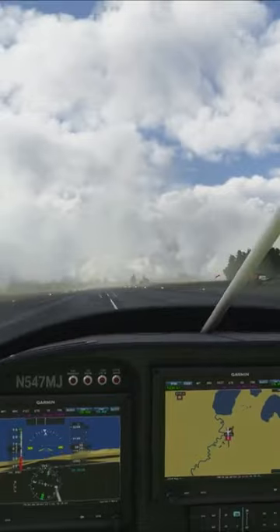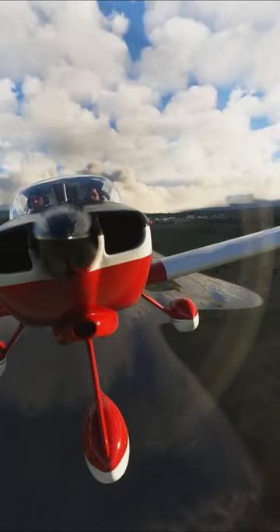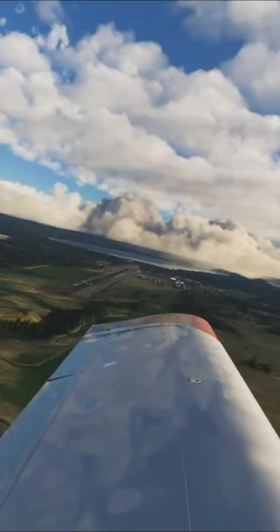The avionics suite includes MSFS default Garmin G3X screens and a GNS430 GPS, and is compatible with the Sky4Sim NG tablet.